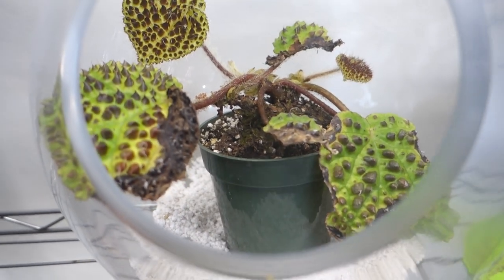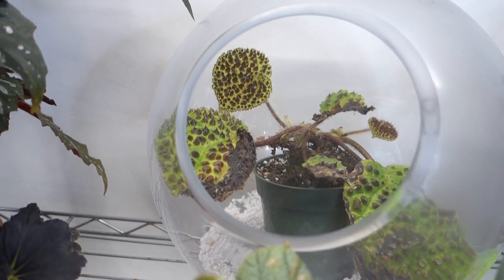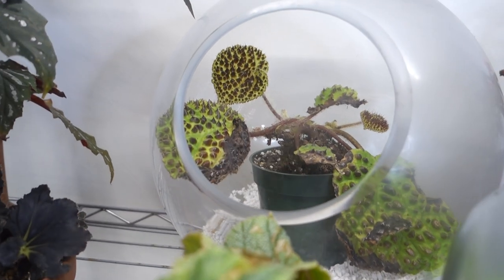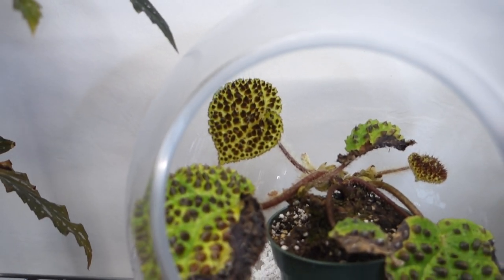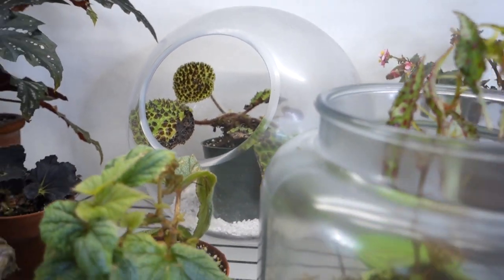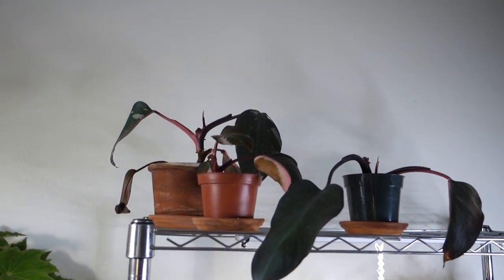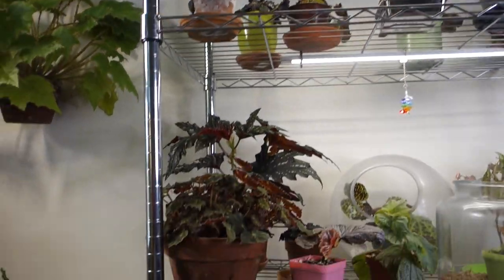I had her in open air and she was doing fantastic, and then she just started crisping up, so I put her in this little open terrarium, and then bam — four new leaves in a matter of two weeks. Everything up there is just growing fine, and these pink princess cuttings are growing really well too. So begonias are growing well.